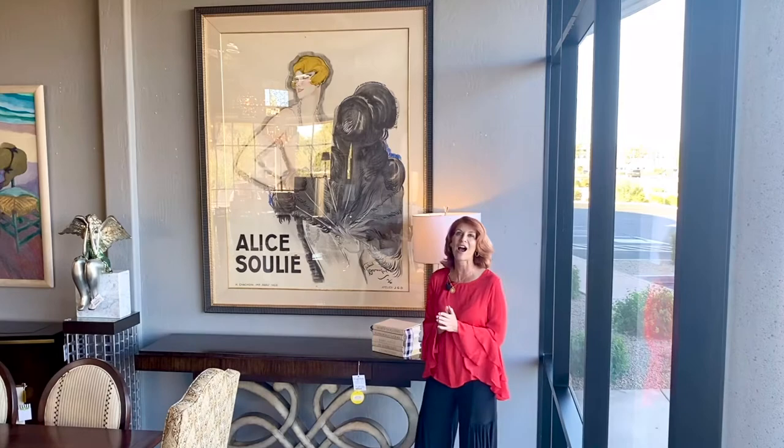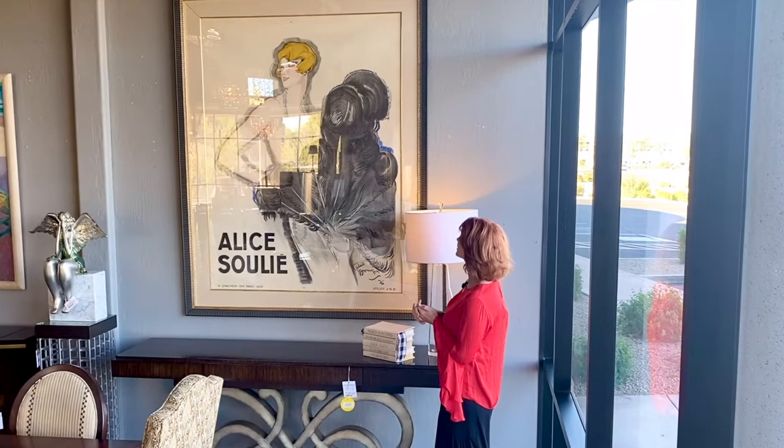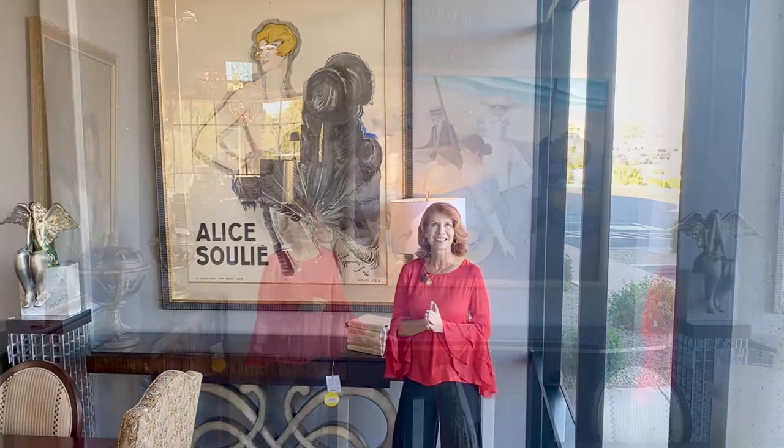We have quite a few people who are seeking out vintage French posters and we got this great one just the other day. It's absolutely exquisite. I love her necklace, her pearls and these beautiful feathers.